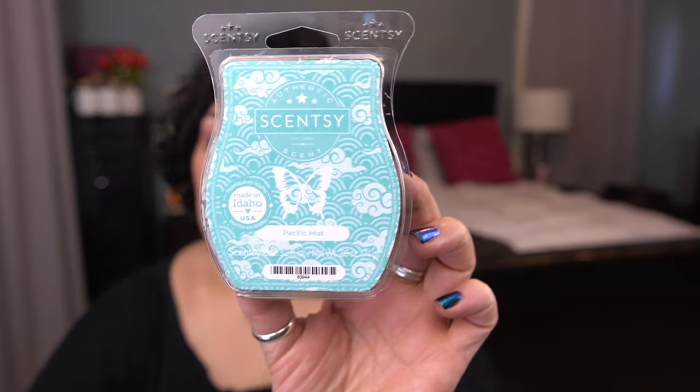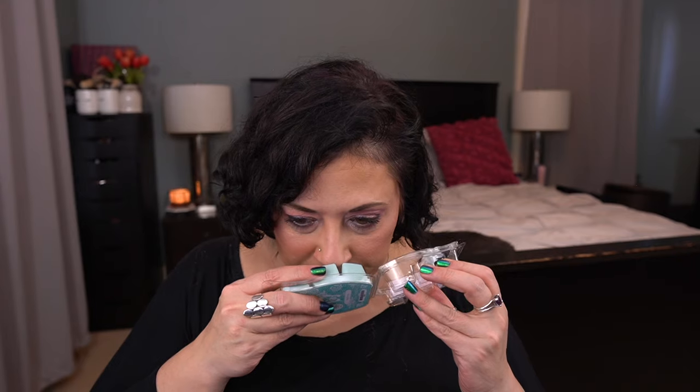Here's one I want to try out — Pacific Mist — and compare it to the other fresh scents I have. Scent notes: misty ocean air wafts through coastal sea salt and driftwood with a buoyant touch of tropical nectar. It was the scent of the month from June of last year. That's really nice.